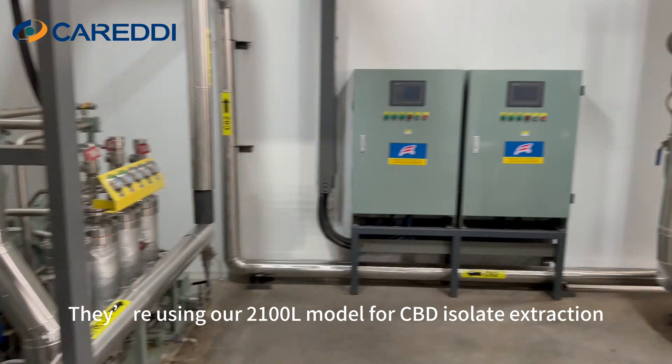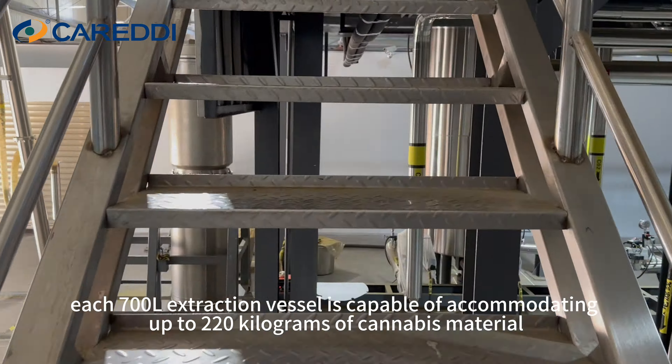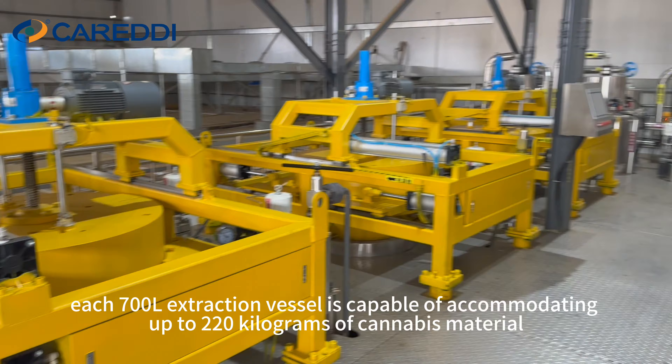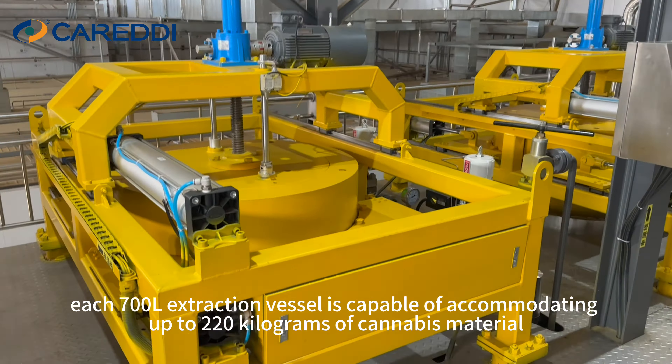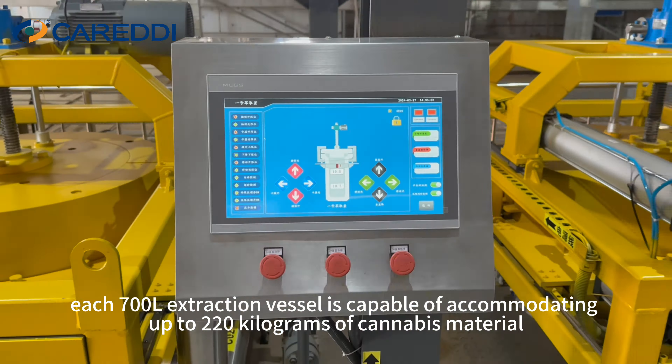It's equipped with 3 extraction vessels and 2 separation vessels. Each 700L extraction vessel is capable of accommodating up to 220 kg of cannabis material. Our system offers unmatched capacity.